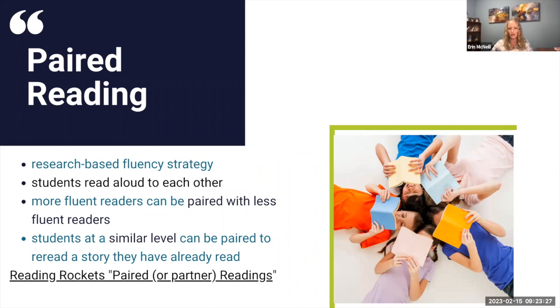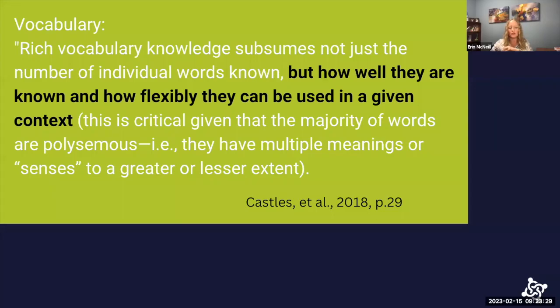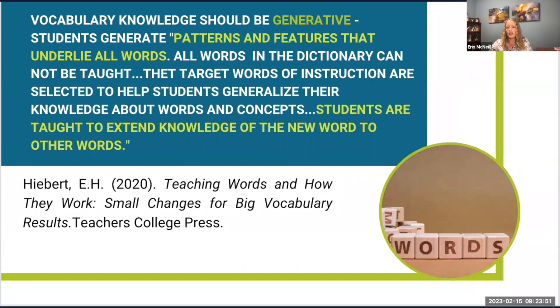Vocabulary is the next step in the science of reading. Vocabulary knowledge is really about how flexibly vocabulary can be used in a given context — it's not just about memorization, but about understanding the multiple meanings of words in various contexts. Freddie Hiebert has a book called 'Teaching Words and How They Work,' and she believes that all vocabulary knowledge needs to be generative. We need to teach students patterns and features that underlie words and how to extend knowledge of new words to words they already know.